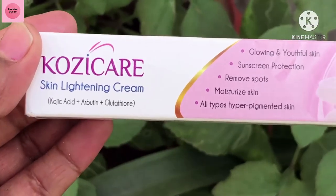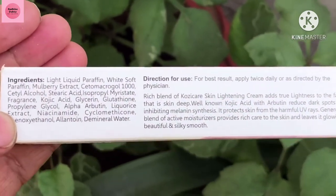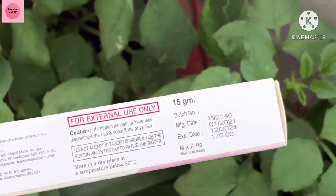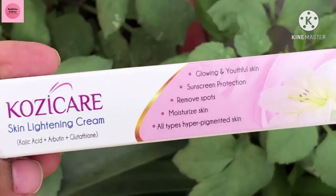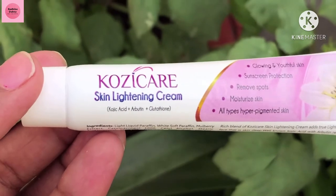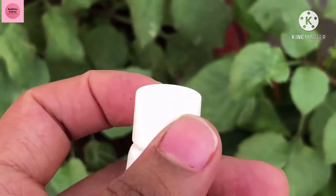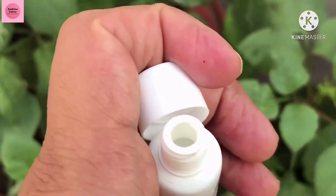First is Cozy Care Skin Lightening Cream. It gives glowing, youthful skin. It is helpful with sunscreen protection, removes spots, and moisturizes the skin. It is suitable for all skin types, including hyperpigmentation. It comes in a tube of 15 grams and is priced at 170 rupees. All information is mentioned on the box packaging.